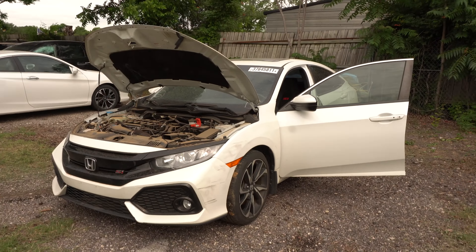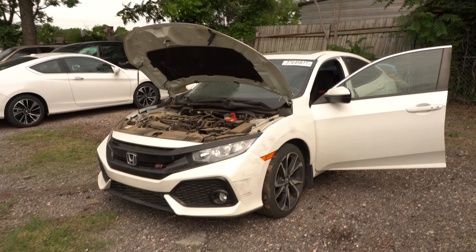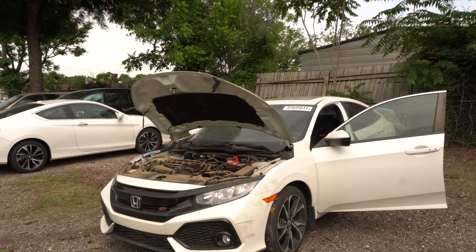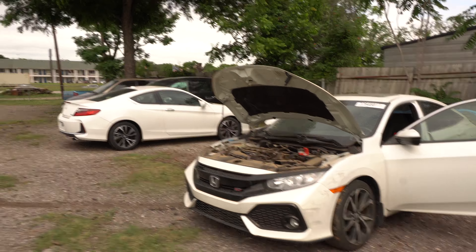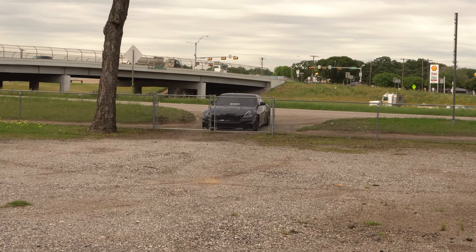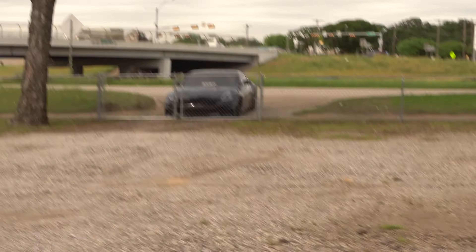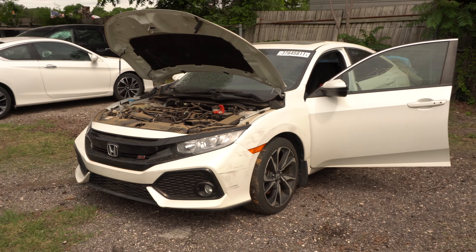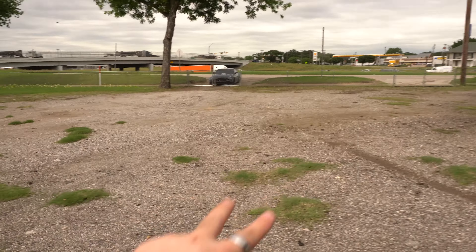Thank you guys for watching. We just hit 500 subscribers — last time I checked we had 499, so I'm pretty sure we did it. For the new ones, my name is Jason. That is my 370Z over there — it's full bolt-on. You can check the video on the mods at the end of this video. Say hello to the new little project for the channel, guys. I'll see you in the next video — peace.